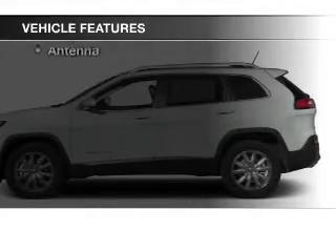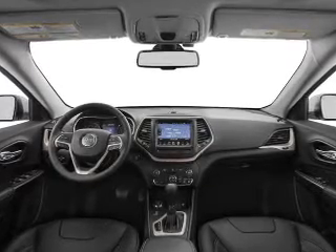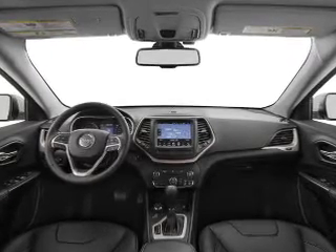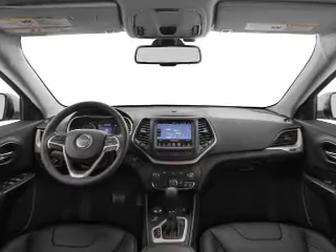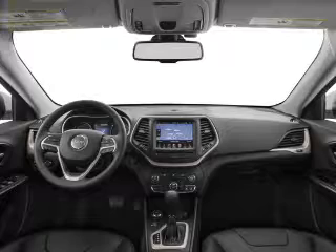With these notable features, you won't want to miss out on the opportunity to own this amazing ride. Leather seats, power windows, cruise control, Bluetooth wireless, AM/FM stereo, satellite radio, and power mirrors are all included. Let us put you in the driver's seat today — call or click to contact us.